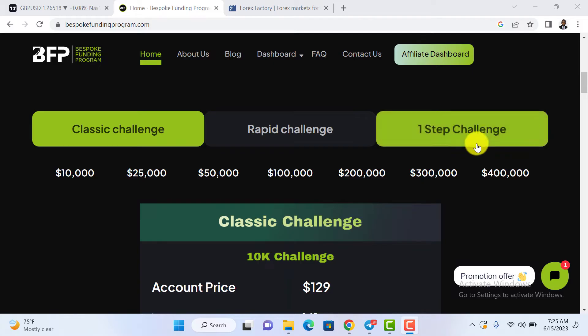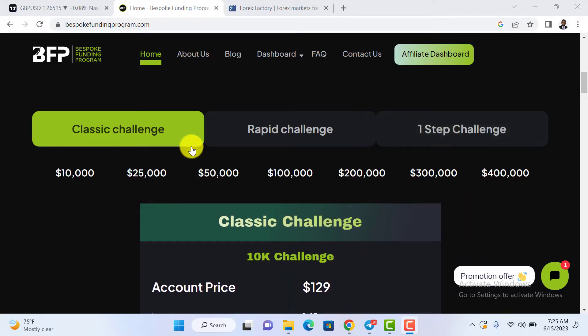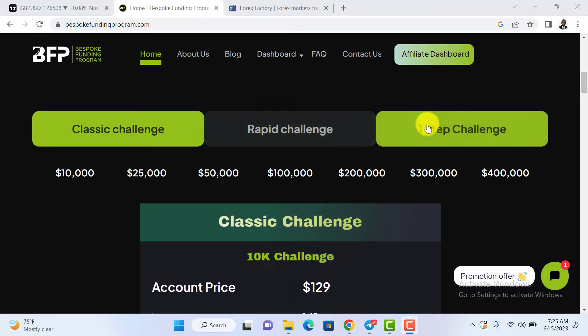There are three account options on Bespoke Funding. The first is a Classic Challenge, the second is a Rapid Challenge, and the third is a One-Step Challenge. With the One-Step Challenge, you only need to pass one challenge, and once you pass that stage, you become a funded trader.